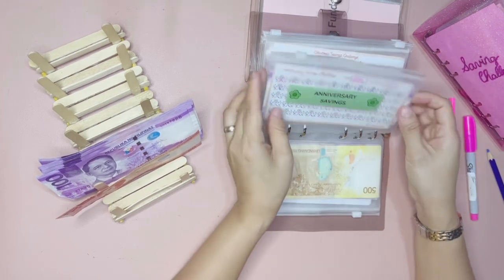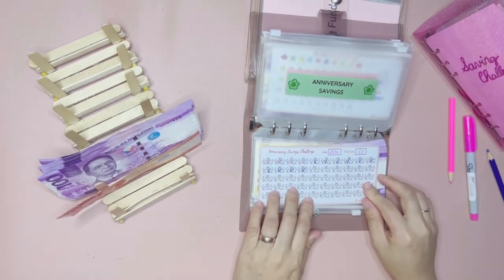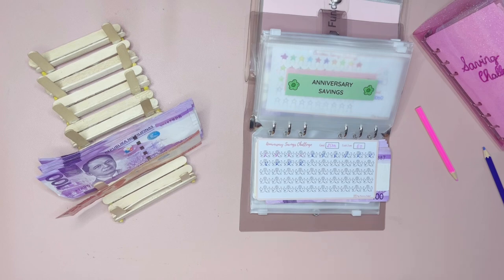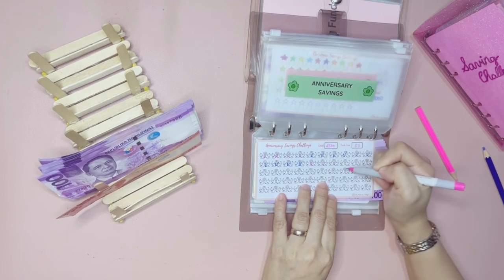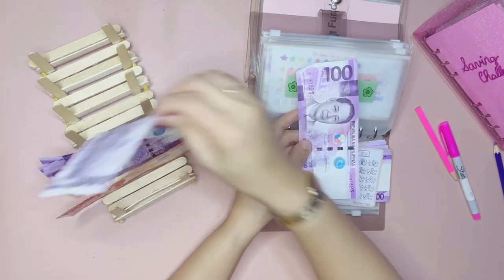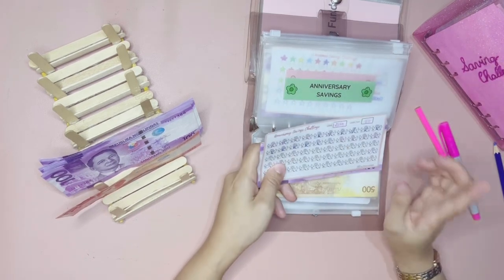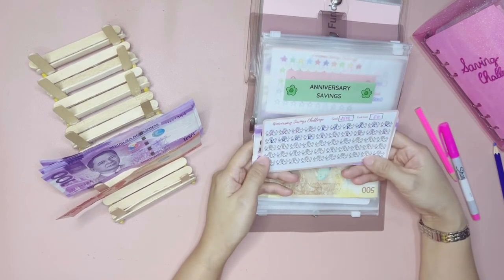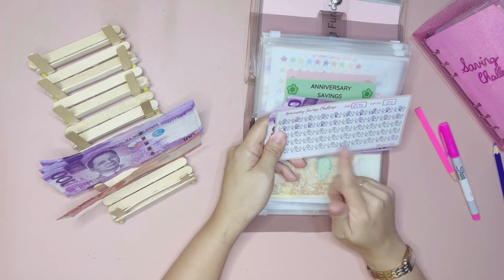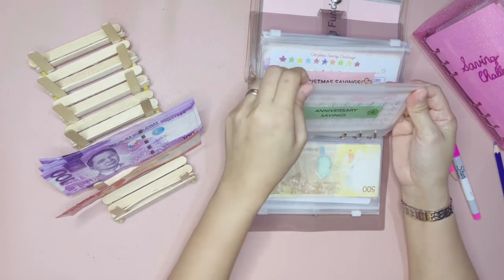That's it for the birthday savings, and then we have the anniversary savings challenge, which will also get 300 pesos for today. Each of these doves is also worth 50 pesos, so let's go ahead and mark six — one, two, three, four, five, six. Now let's get 300 pesos — one, two, three — 300 pesos, and add it here. This is for our wedding anniversary in October. I'm very optimistic that we'll be able to finish this before October.